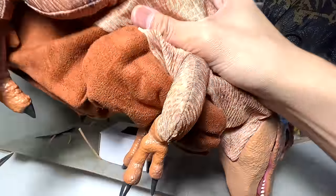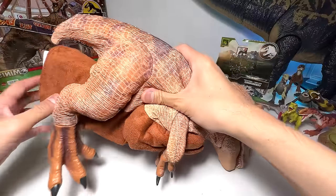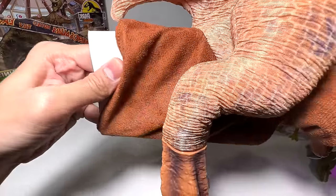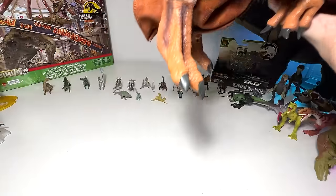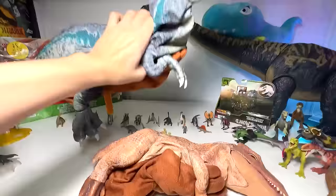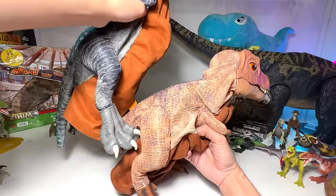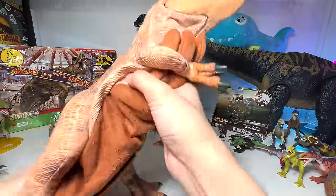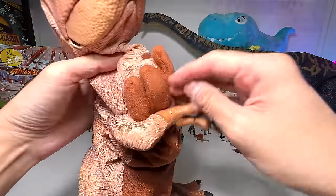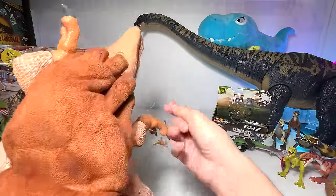We've got the baby T-Rex out of the box, which is awesome. It looks very small — much smaller than Blue. Let's do a comparison. This is basically Blue, baby Blue, and this is baby T-Rex. Baby Blue is longer — the tail is definitely longer, and baby T-Rex has a shorter tail and feels lighter as well. Very, very cute and adorable baby T-Rex.